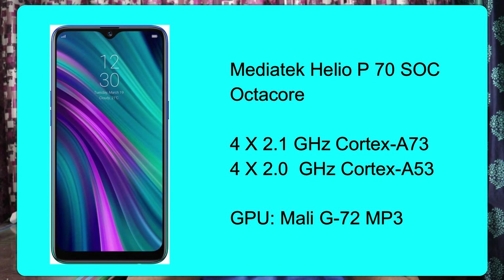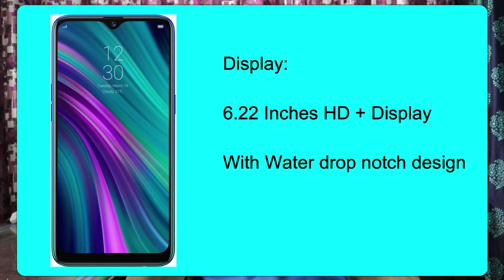Next, we have the Realme 3. This phone has a MediaTek Helio P70 processor with 4 cores at 2.1 GHz and 4 cores at 2.0 GHz. The Realme 3 has a Mali G72 MP3 GPU. It has a 6.2-inch HD+ display with a notch design.